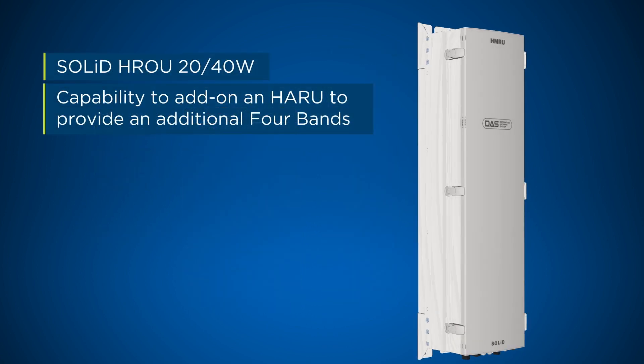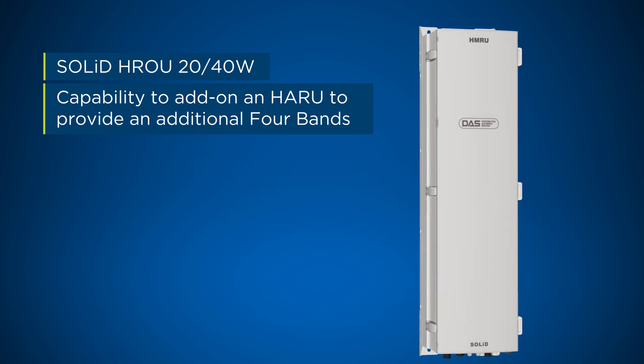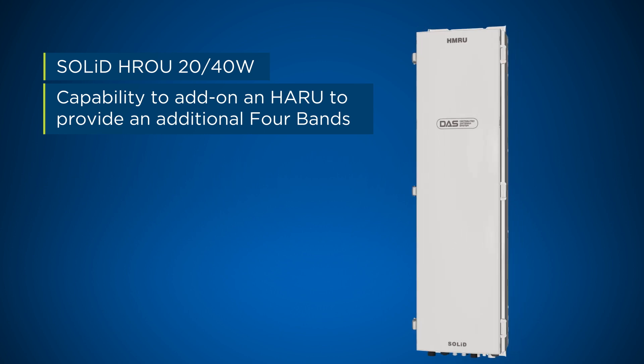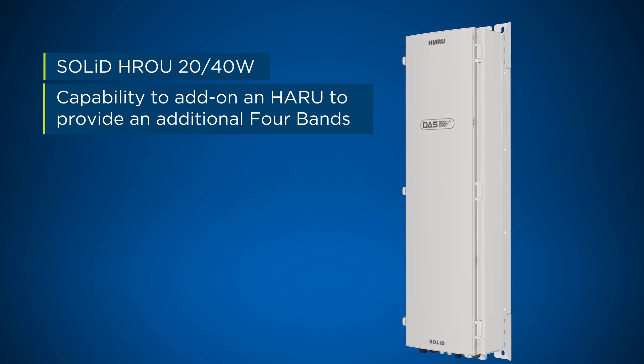The HROU provides 20 watts or 40 watts of power per frequency band and supports up to 4 frequency bands in one chassis, and provides the capability to add on an HARU to provide an additional 4 bands.